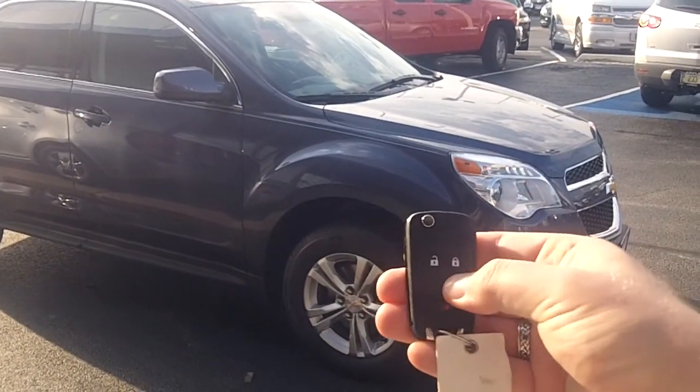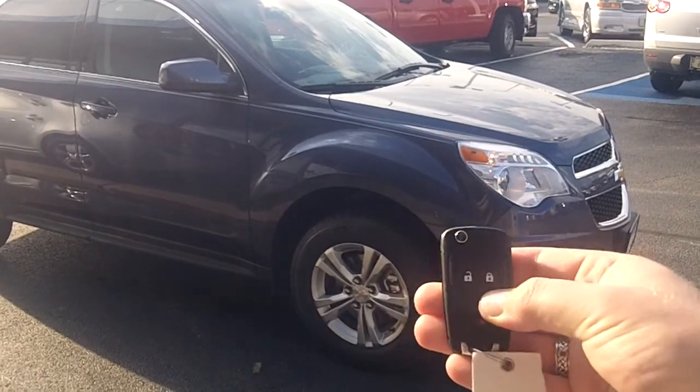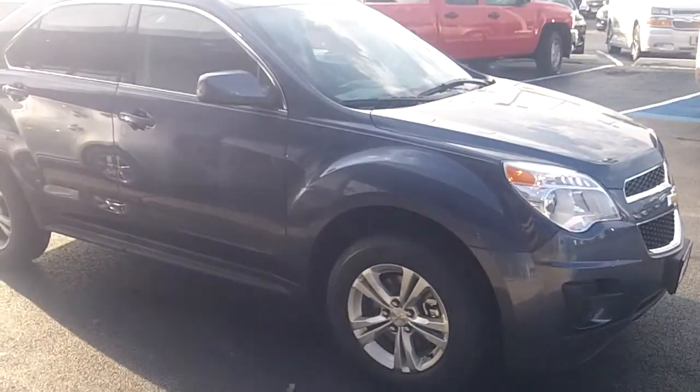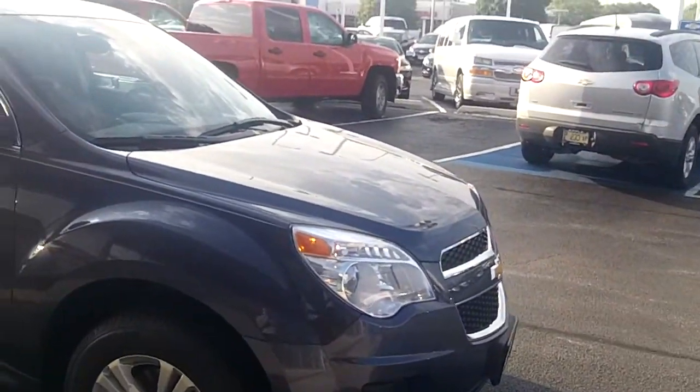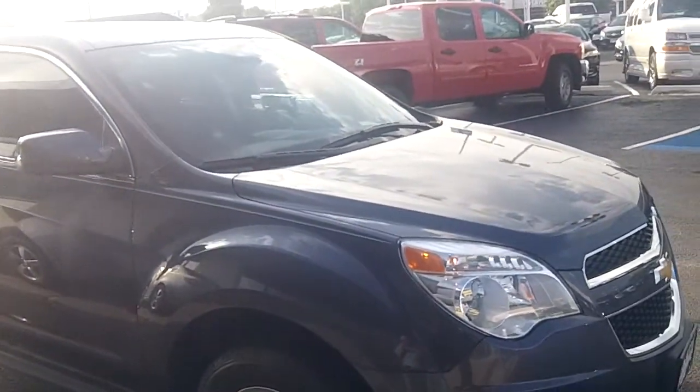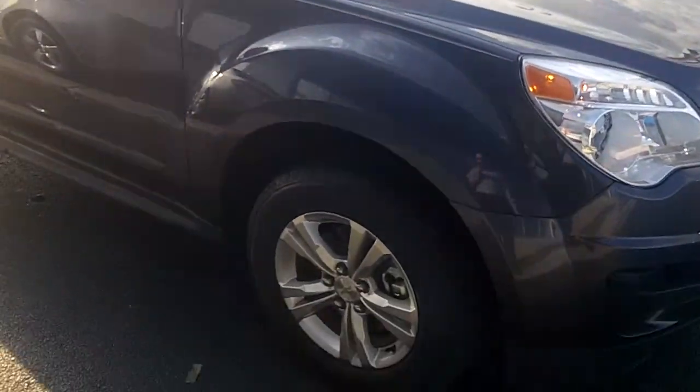You just press the lock button, hold down this little circle here and it'll start right up for you. It's fantastic because it has an outside temperature sensor, so when it's hot outside the air conditioning automatically comes on full blast, and when it's cold outside the heat comes on full blast along with the rear defroster and things like that.